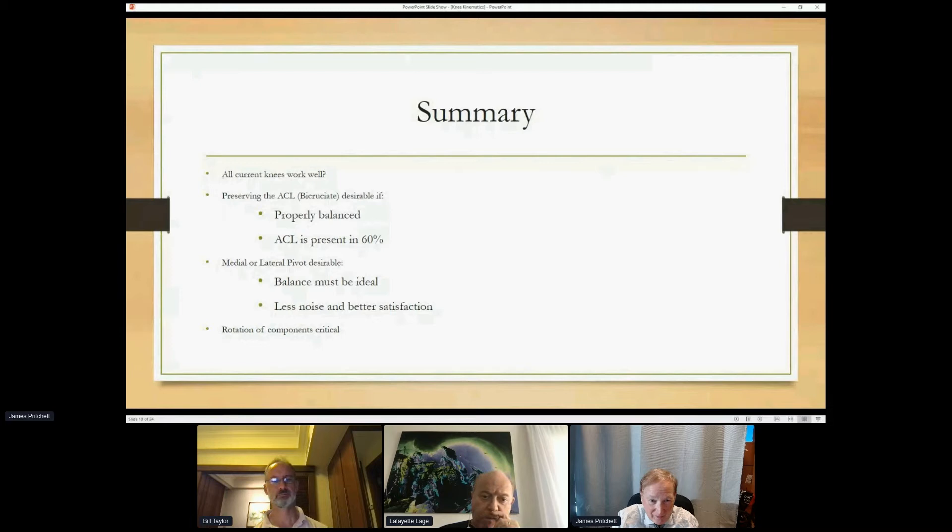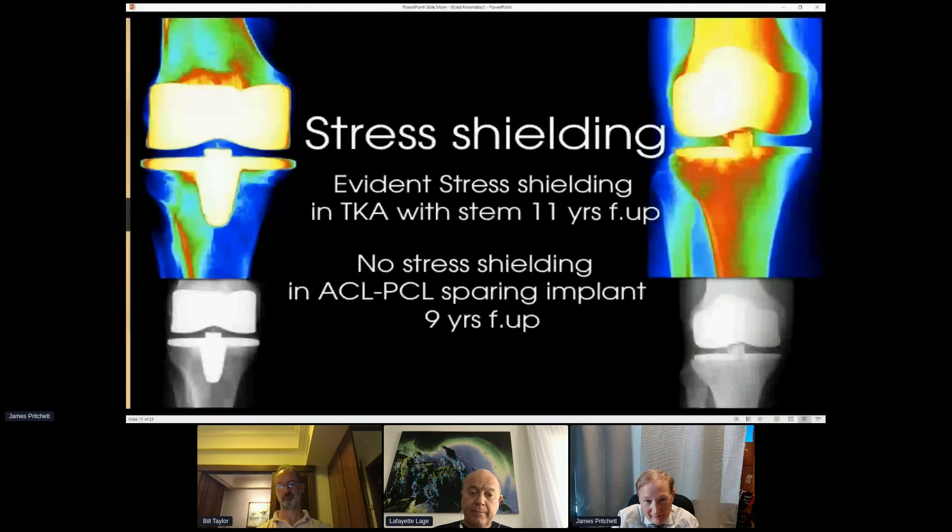All the knees had good results. The ACL isn't always there, so a bicruciate knee isn't always an option. The medial pivot is a good knee, but you have to do a great job on it — it's a little finicky. It has to be rotationally perfect; if you mal-rotate it, it doesn't work. Zimmer with the Persona made a specific tibia that's less likely to mal-rotate because it's shaped to match the tibia itself — that's an advantage.